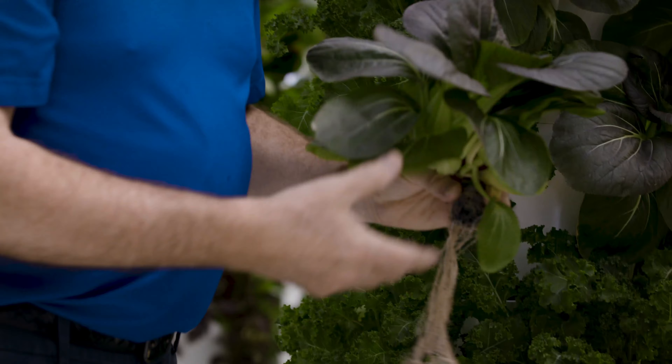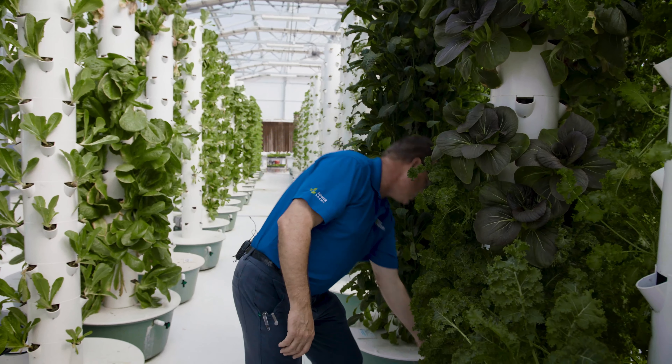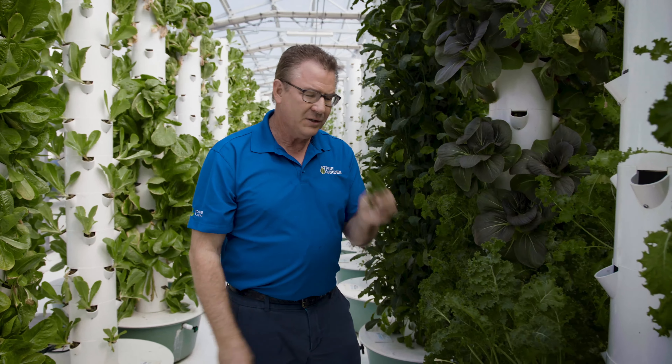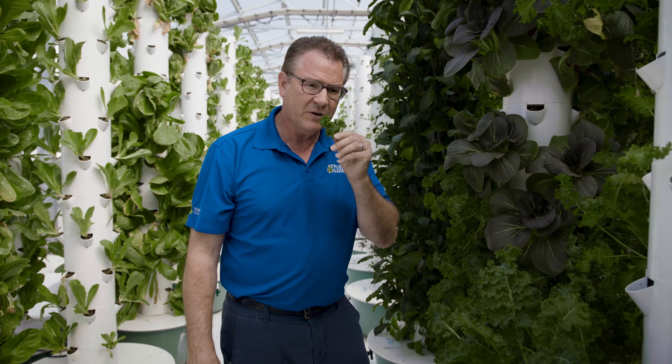Look at that beautiful pak choy growing right here in our greenhouse. On the same tower, we're also growing some starboard kale. I never really liked kale until I started growing it. This is the starboard kale — it's the sweetest of all the kale. Curly kale is another name for it, and it has a lot of flavor as well.